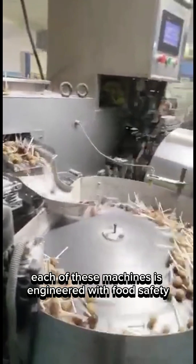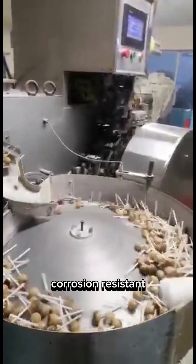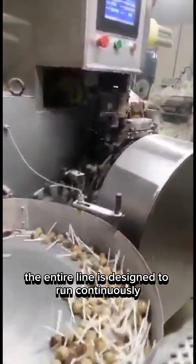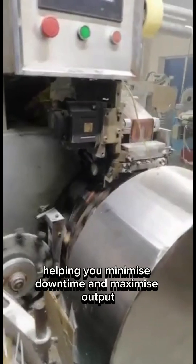Each of these machines is engineered with food safety, durability, and performance in mind. The materials used are high-grade, corrosion-resistant, and compliant with global food production standards. The entire line is designed to run continuously, with minimal maintenance, and is easy to clean and operate, helping you minimize downtime and maximize output.